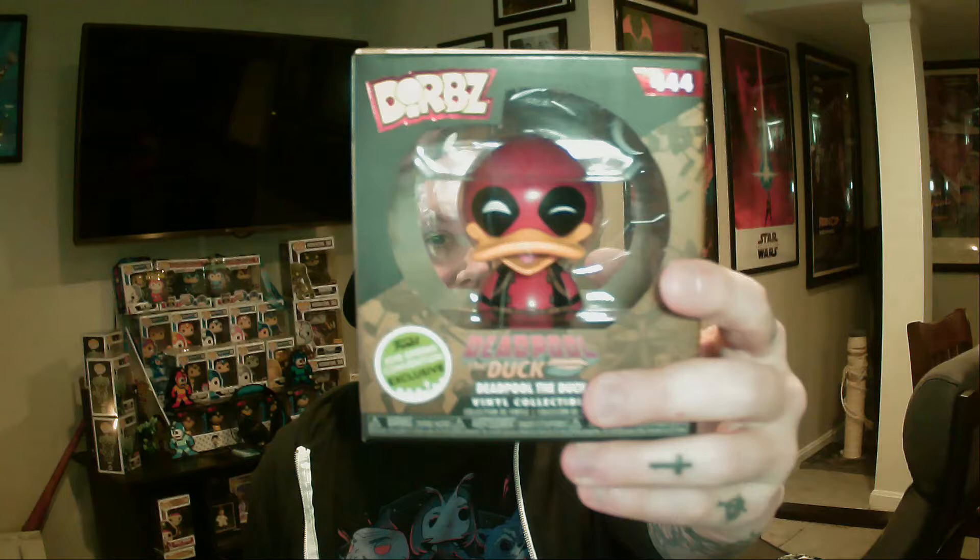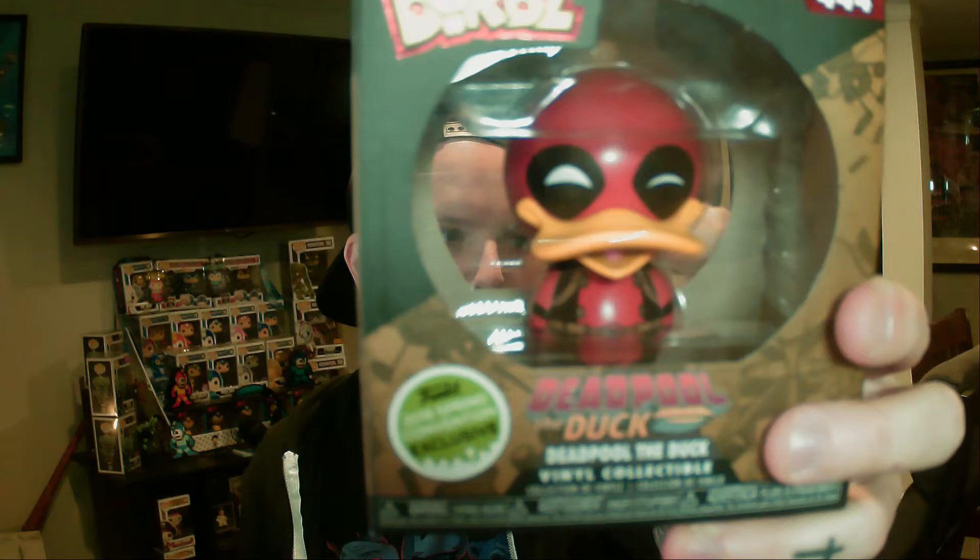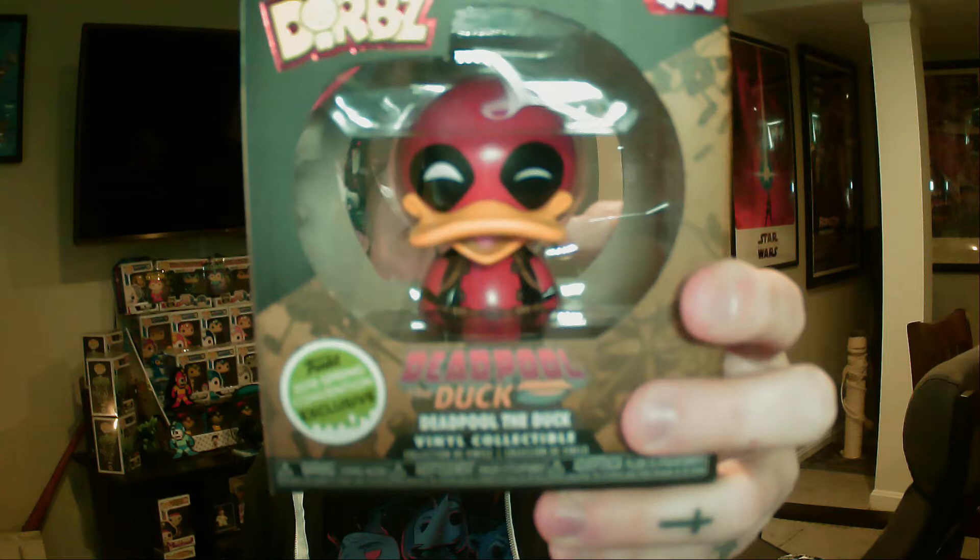This week Heather ordered me this guy — he finally came in the mail. You ordered it a couple weeks ago. This is from the Emerald Con. He popped up on Walgreens' website a little bit late, and Heather saw him and snagged him for me. He's so cool, I like him a lot. Deadpool the Duck. We actually have the Deadpool the Duck pop as well, so this guy will go really, really well with him.